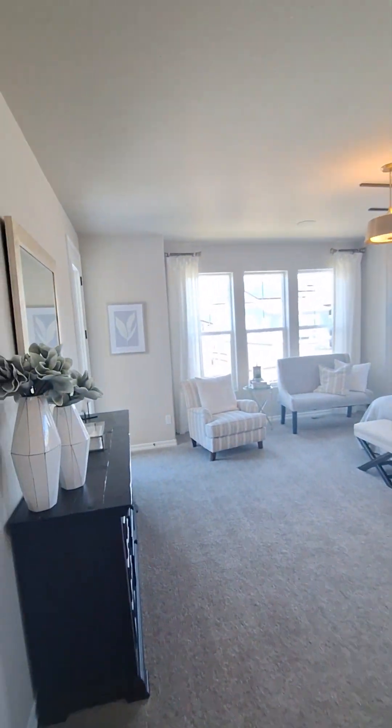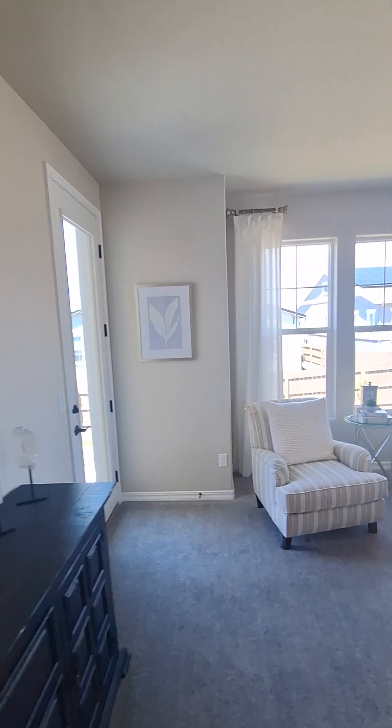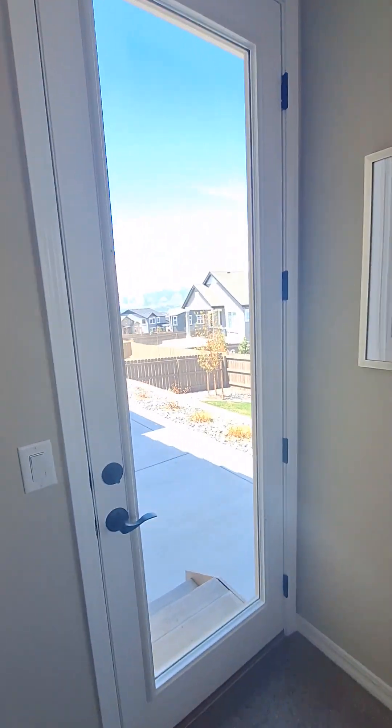So up to one and a half baths on the main level — this is a ranch — and a master bedroom. And there's the other part of the deck.